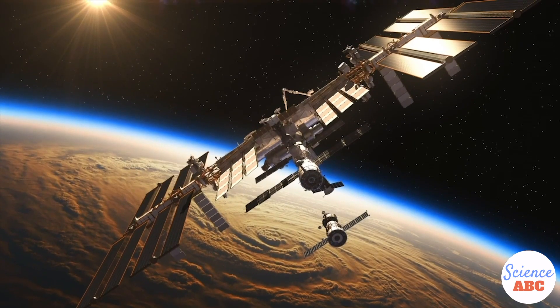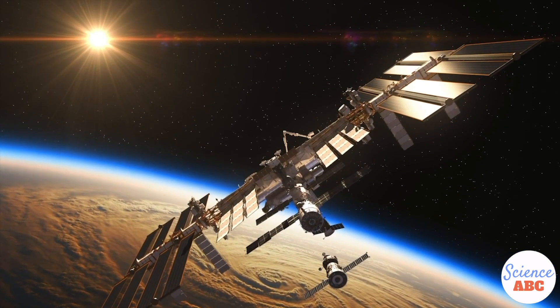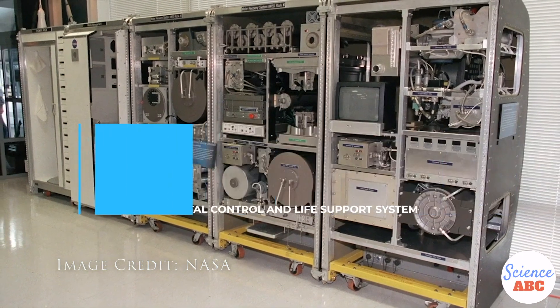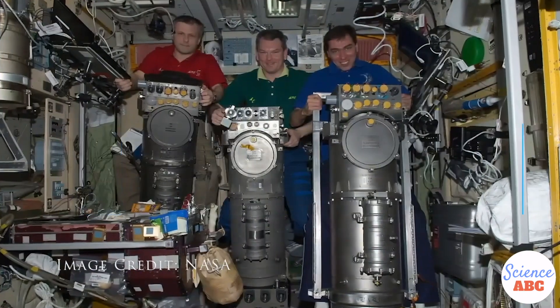The primary method of generating breathable oxygen on board the ISS revolves around oxygen generators. There are two oxygen generators on board the ISS: the American Environmental Control and Life Support System, ECLSS, and the Russian Electron.